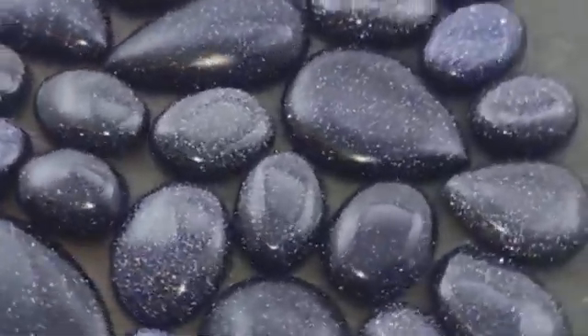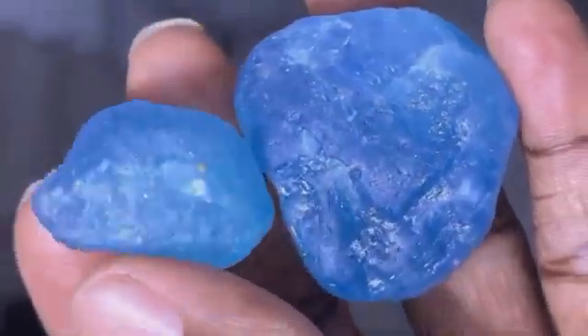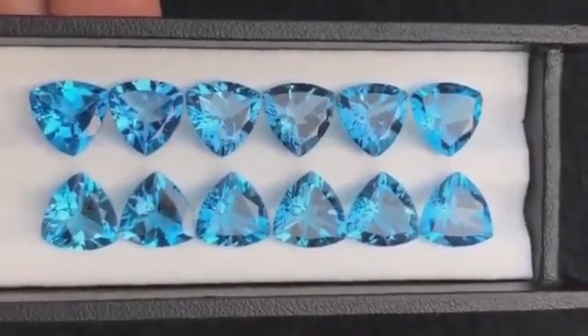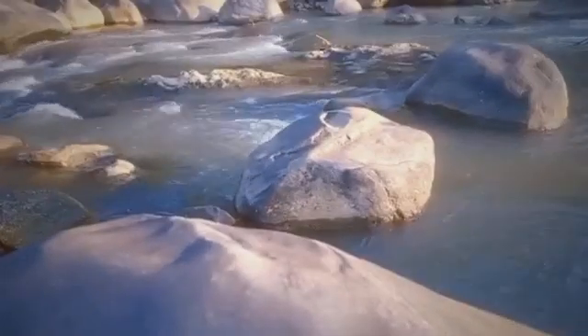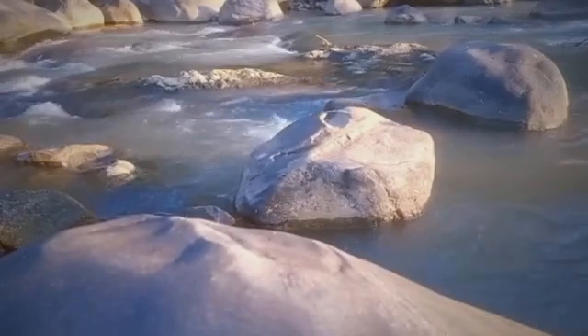Today on EGS Pro, we're diving into five jaw-dropping blue gemstones that you'd never believe could be found in flowing streams. Their value is staggering, their beauty otherworldly, and their hiding places surprisingly close. So if you're ready to look at rivers with a whole new level of curiosity, stay with me — because the water just might be hiding your next fortune.